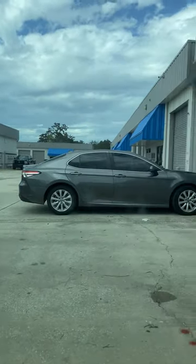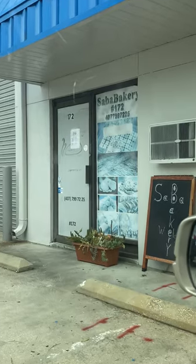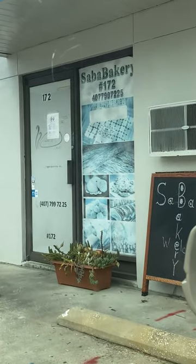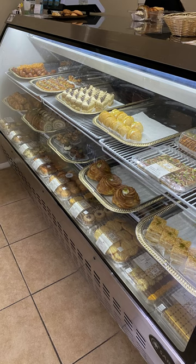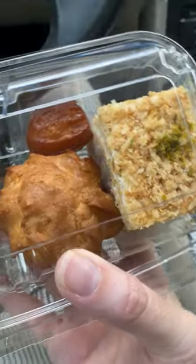I was very confused when I got there because it's basically in this warehouse. It almost looks like a storage facility, but I trusted the people who told me no, it's actually really good — go in, try it out. So I did, and it was like the cutest little shop. The girl behind the counter was super sweet and she said, you tell me your palette and I'll give you what I think you'll really like. And so she did.